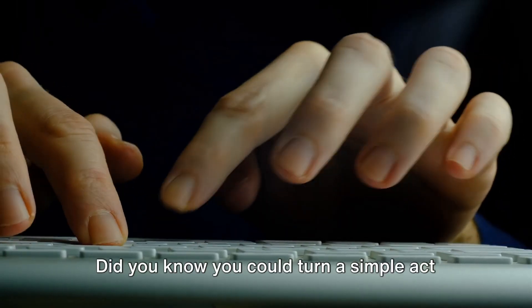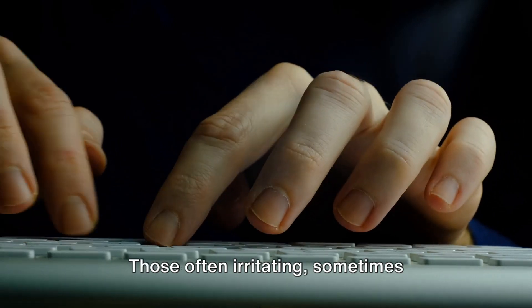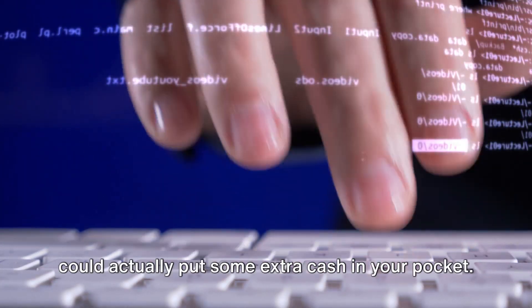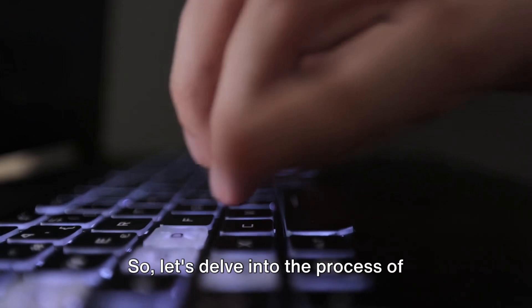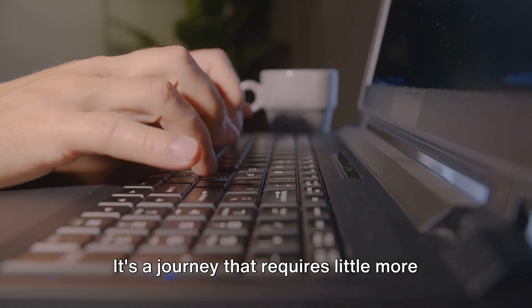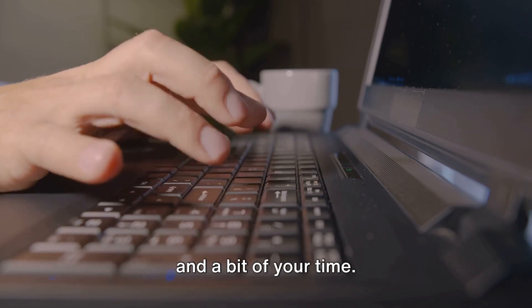Did you know you could turn a simple act of writing CAPTCHA into a money-making venture? Yes, that's right. Those often irritating, sometimes confusing jumble of letters and numbers could actually put some extra cash in your pocket. Intriguing, isn't it? So, let's delve into the process of making money from CAPTCHA writing. It's a journey that requires little more than a computer, an internet connection, and a bit of your time.